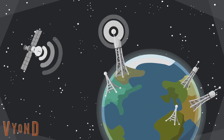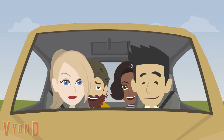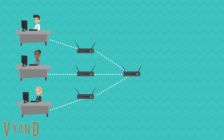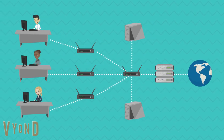Our world is constantly changing and it's happening fast. We already have self-driving cars and robots filling orders in warehouses. In fact, one in five jobs will be replaced by artificial intelligence, and it's predicted that 42% of core skills for existing jobs will change in the next two years.